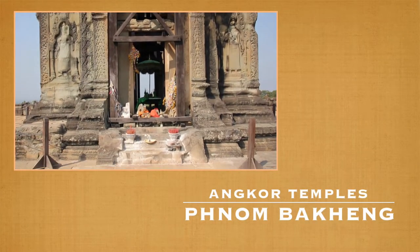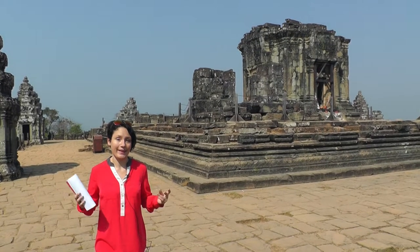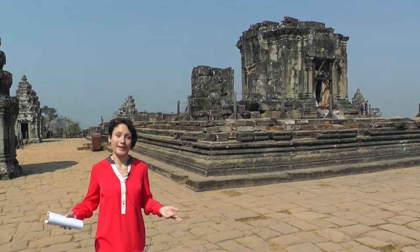Hi, Christine here of YesNomads.com. Today we're going to show you a few more temples here in the Angkor region in Cambodia.